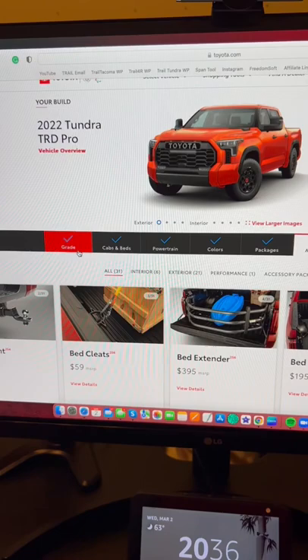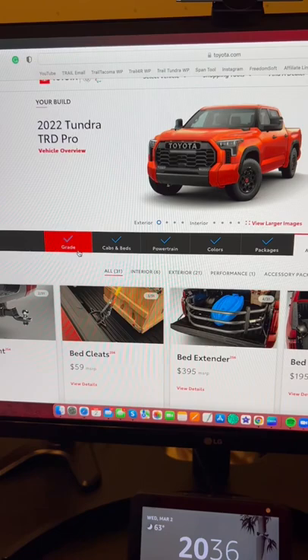Guys, live on Toyota's website is the truck. Also hybrids too. Their site is going super slow right now. But you can build up hybrid trucks too.